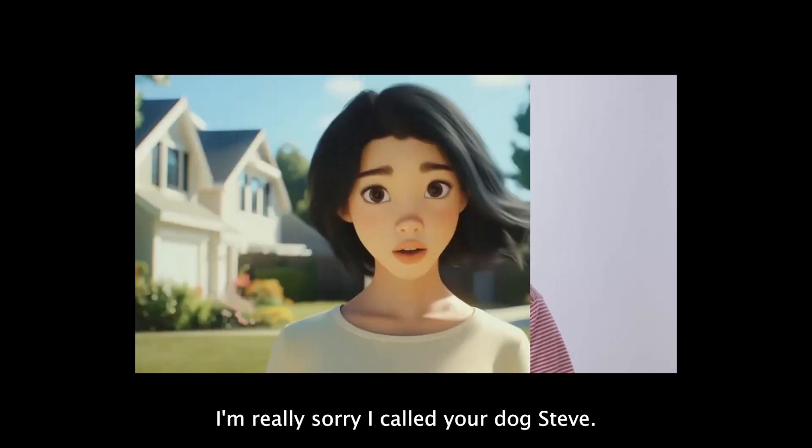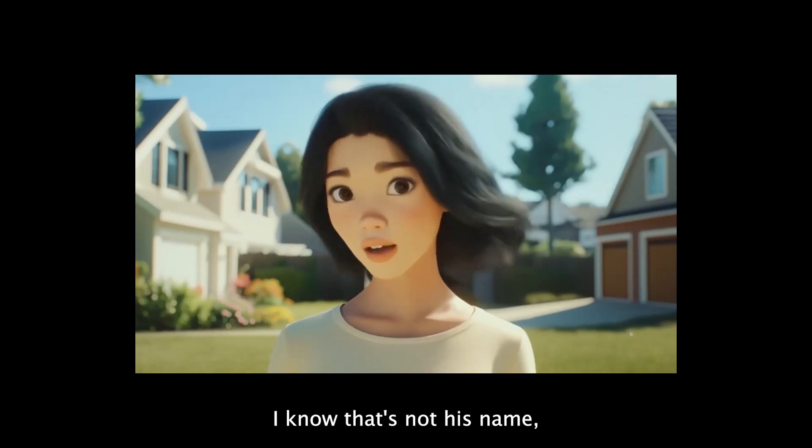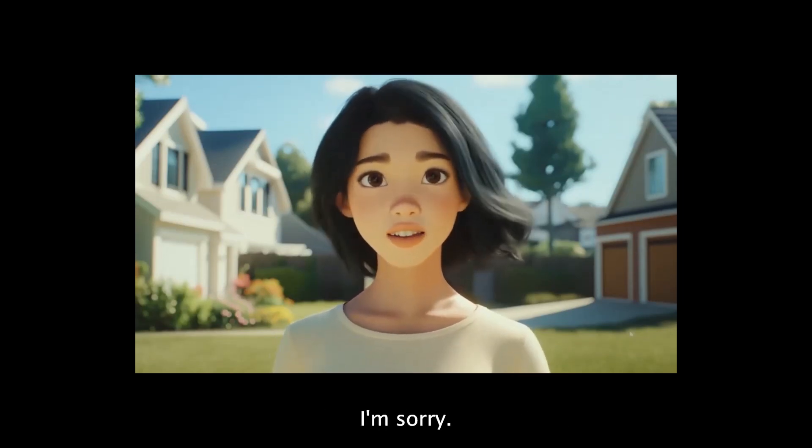Hey, look, I'm really sorry I called your dog Steve. I know that's not his name, but that's just what he looks like. I'm sorry.